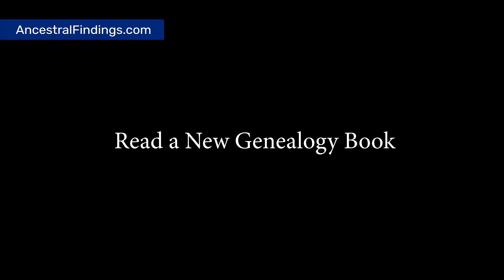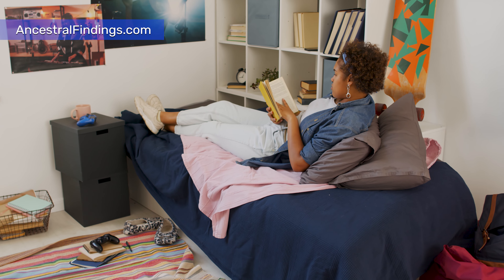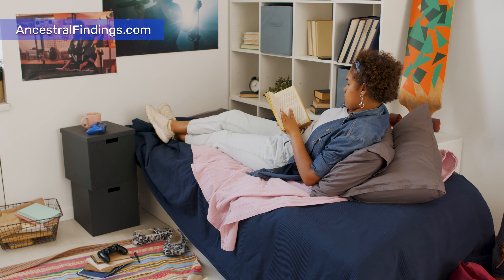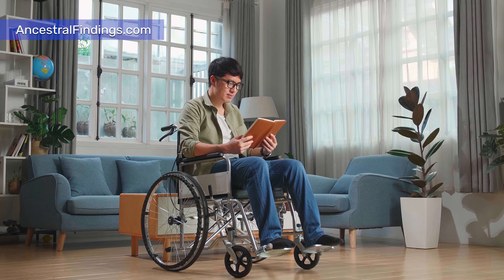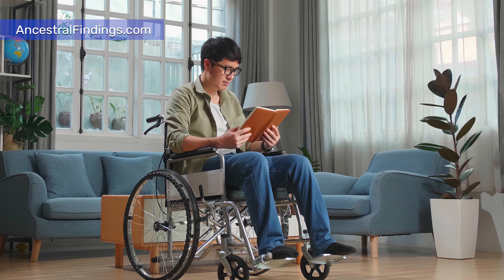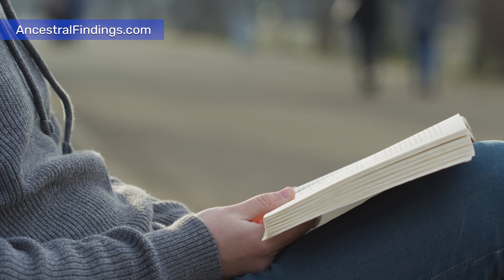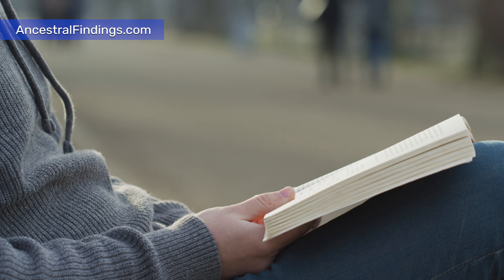Project 6: Read a New Genealogy Book. Learning about genealogy and new research methods is something you should be continually doing as a genealogist. Reading a new genealogy book each month is a good way to stay on top of things and continually sharpen your skills. Try some of the methods in the books you read as you read them. You may be surprised at what new information you find to put on your family tree.